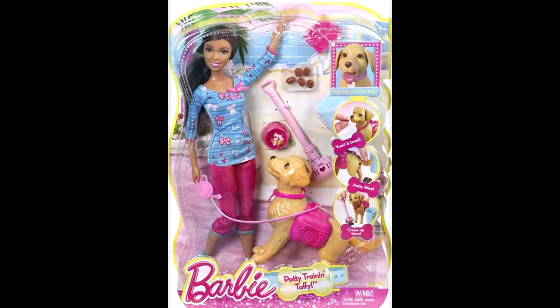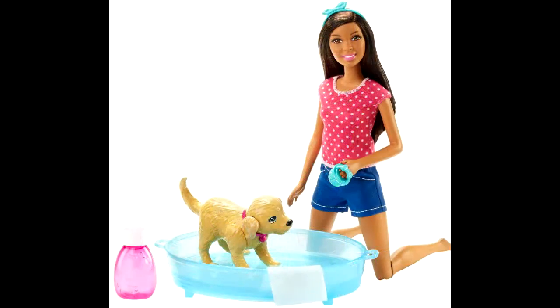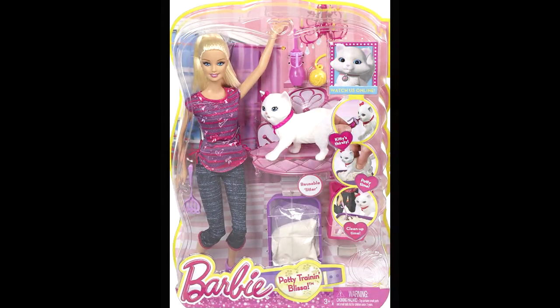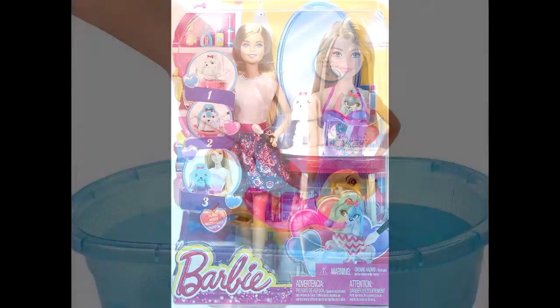Barbie Training Tuffy, Barbie Doll and Pet, Barbie Splish Splash Pop playset, Barbie Potty Training Pop, Barbie Training Lisa, Barbie Fashion Doll and a Pet playset, Barbie Coloring Cute Dog.